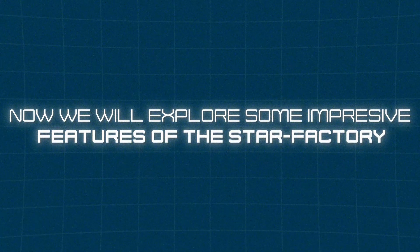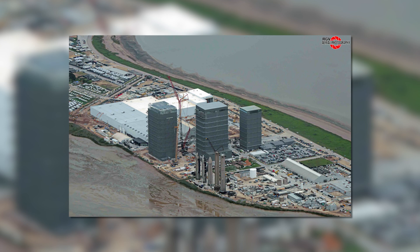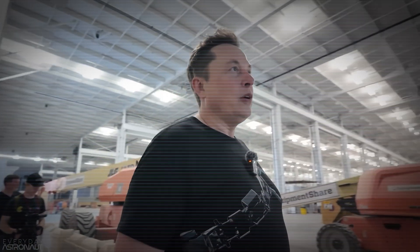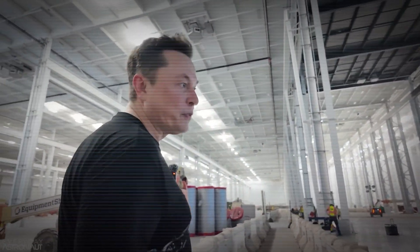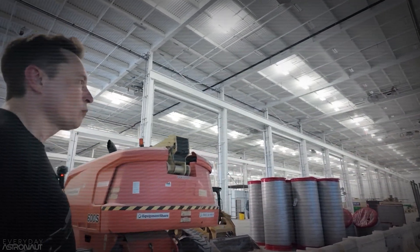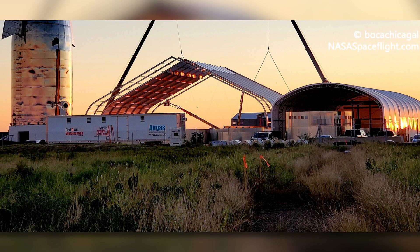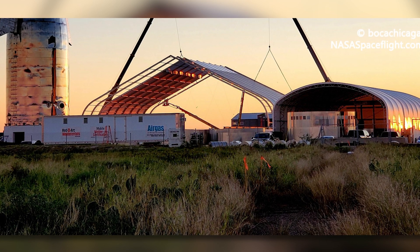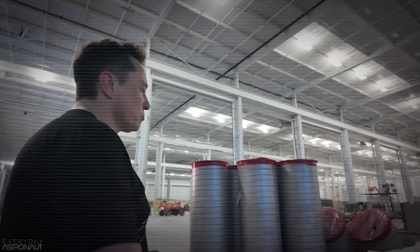Now we'll explore some impressive features of the Star Factory. The new facility is enormous, boasting a total area of 60,000 square meters. The design includes a flat roof that maximizes the internal space, providing a spacious and efficient workspace. This is a major upgrade from the old production tent, which was open and susceptible to weather conditions, mud, and stray animals. With the Star Factory's closed structure, everything inside remains pristine no matter what's happening outside.